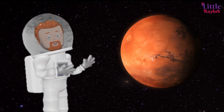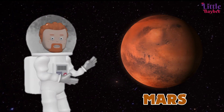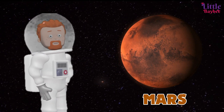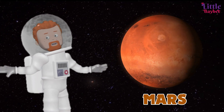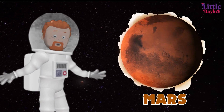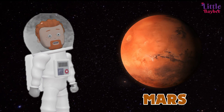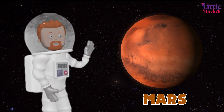Kids, can you guess this planet? Yes, it's Mars! Mars is the fourth planet from the sun, also called the red planet because of all the iron rust in the soil. Mars may look warm, but it's very cold — the average temperature is minus 62 degrees Celsius. Mars can have huge dust storms which last for months and can cover the entire planet. You'd be able to jump much higher on Mars because it has weaker gravity than Earth.